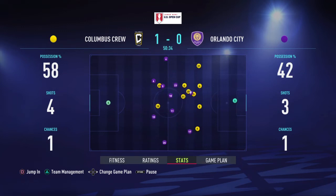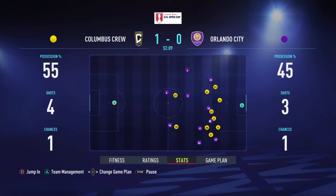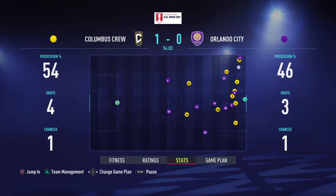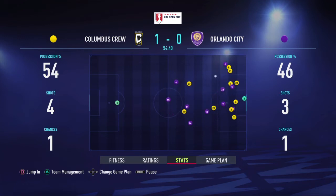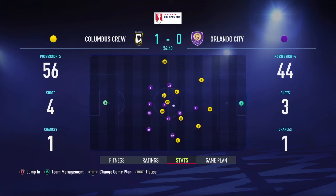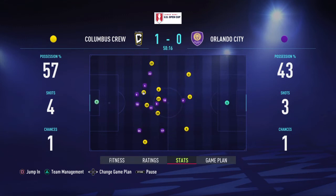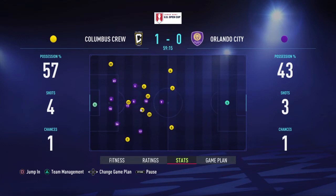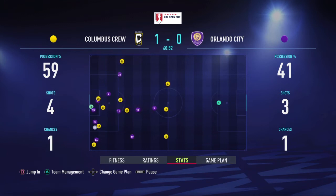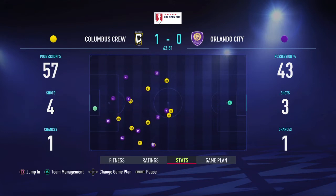Lucas Zelavaian continues his run. Cara. And a good-looking ball. Problem solved for now. Lucas Zelavaian. Morris. Lucas Zelavaian. A potential danger. Can he find someone at the far post? Well, in fact, a bit too close to the goalkeeper. And that was always going to be claimed.